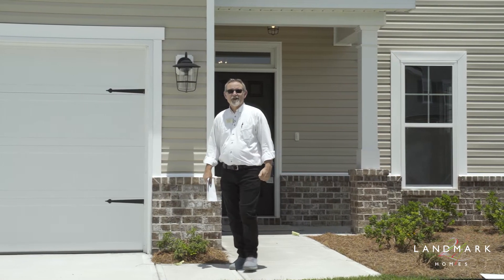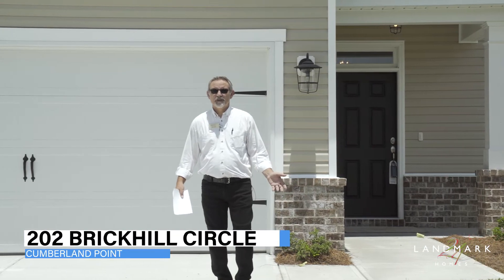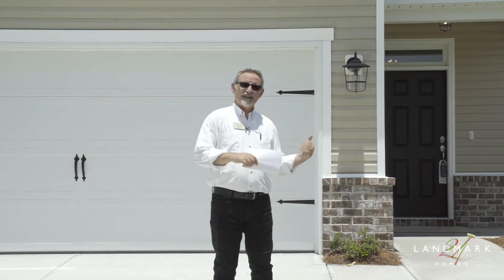Hi, my name is Mike with Landmark 24 Homes. Today we're at 202 Brickhill Circle in Cumberland Point. Cumberland Point is just off the Highlands Boulevard in Savannah. Let's take a look inside.